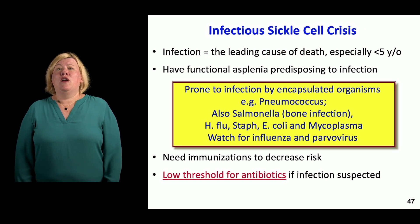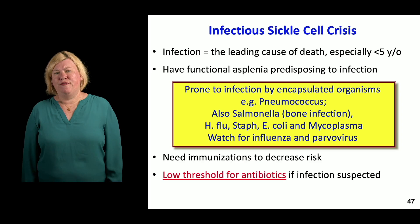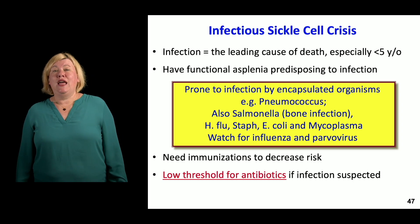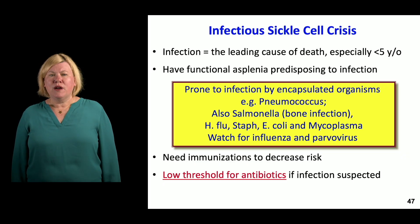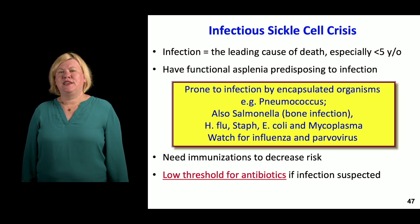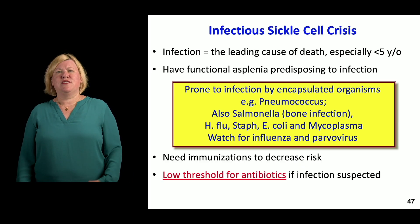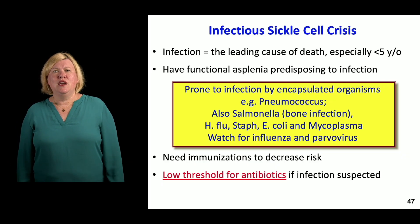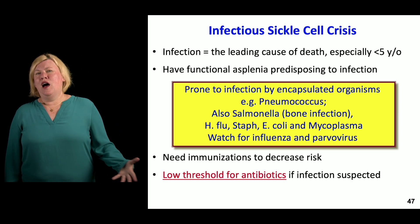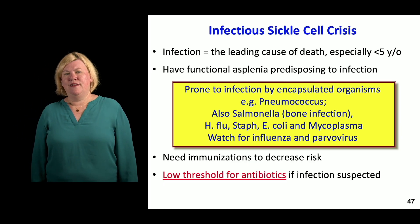Patients with sickle cell are at very high risk for infections — another leading cause of death, especially in kids under age five, because of functional asplenia. This puts them at risk for encapsulated organisms like pneumococcus, Salmonella, H. flu, as well as influenza and parvovirus. With relatively poor perfusion ongoing, they're at much higher risk for the complications of these infections. Vaccines are certainly important, but also just think about covering these particular bacterial types when sickle cell patients present with infections.